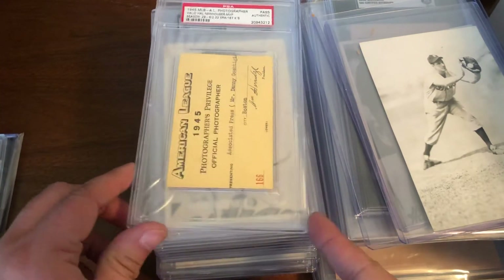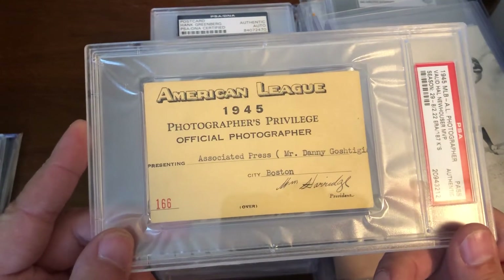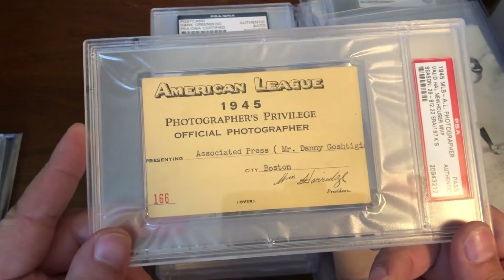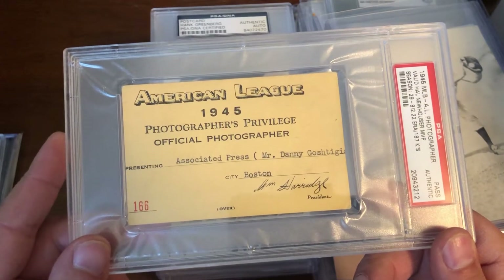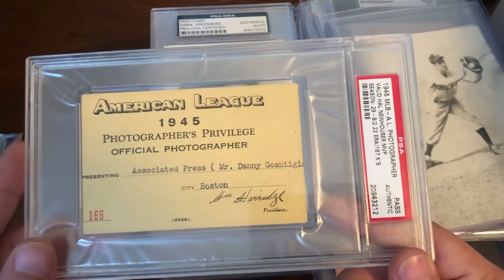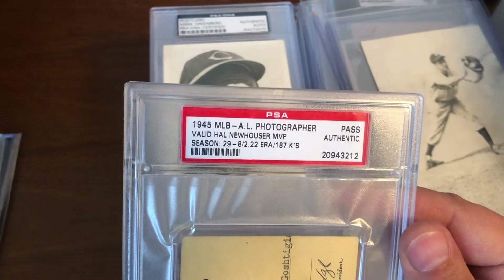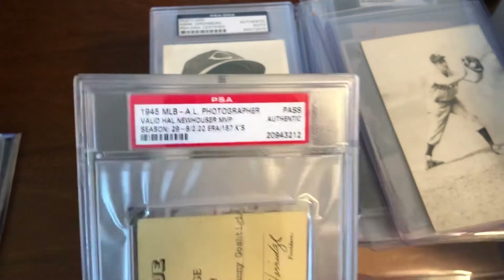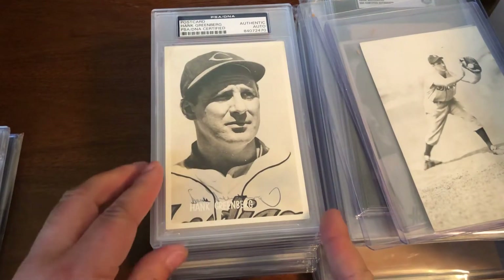We have a 1945 photographer's privilege pass issued to an Associated Press photographer in Boston. You'd figure they saw Greenberg at least a few times.